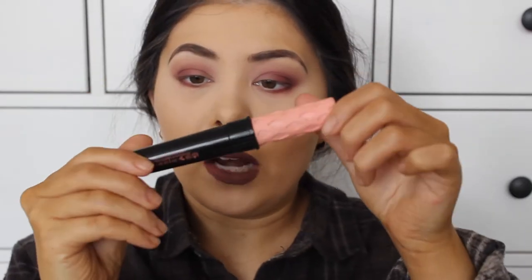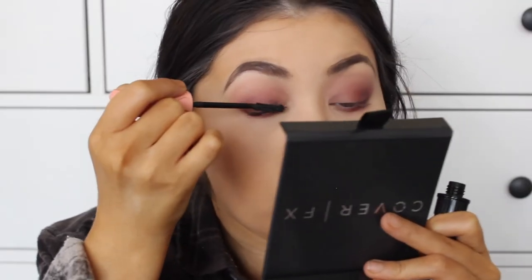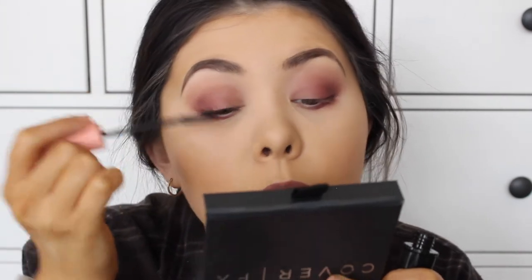For mascara, I'm going to be using Benefit Roller Lash. I don't think I'd pay the price for it again because I do think it's a little bit pricey, but it's not a terrible mascara. So there we go - that's what the mascara looks like on my eyelashes.